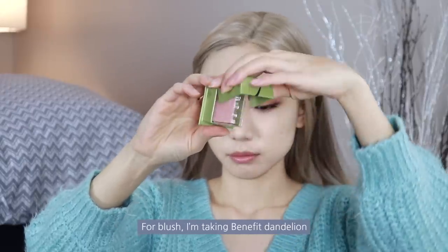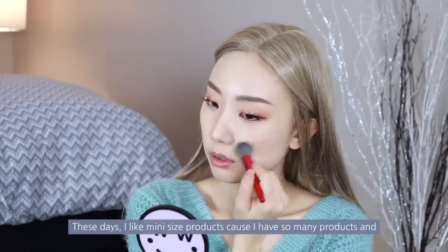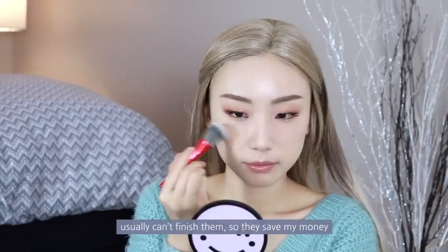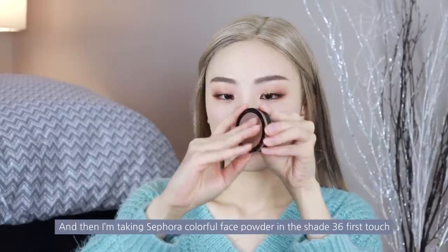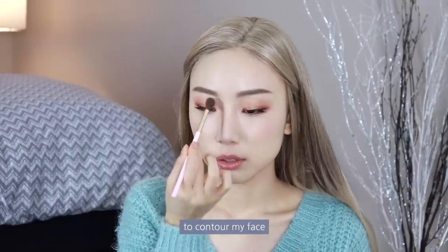For blush, I'm taking Benefit Dandelion — it's also mini size. These days I like mini-size products because I have so many products and usually can't finish them, so they save my money. I put blush on the center of my cheeks, not dragging to the back, to make a cute blush look. Then I'm taking Sephora Colorful Face Powder in shade 36, First Touch, to contour my face.